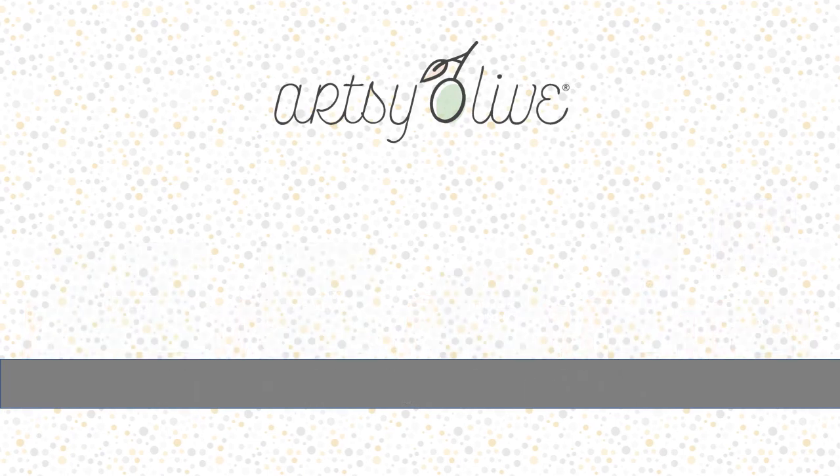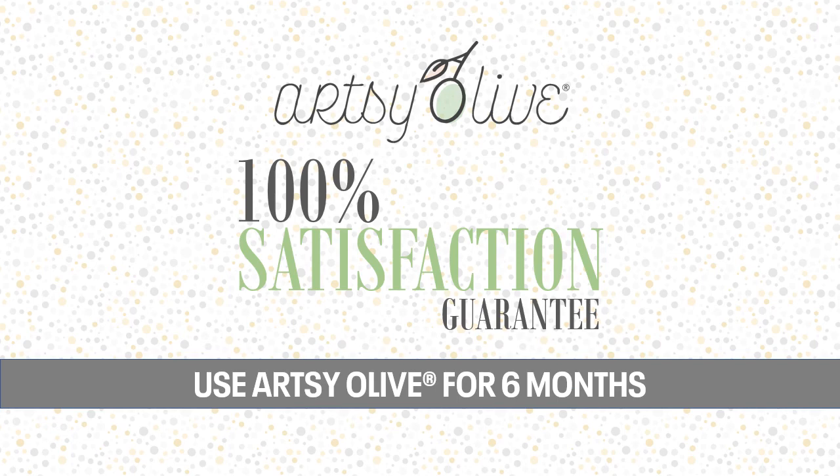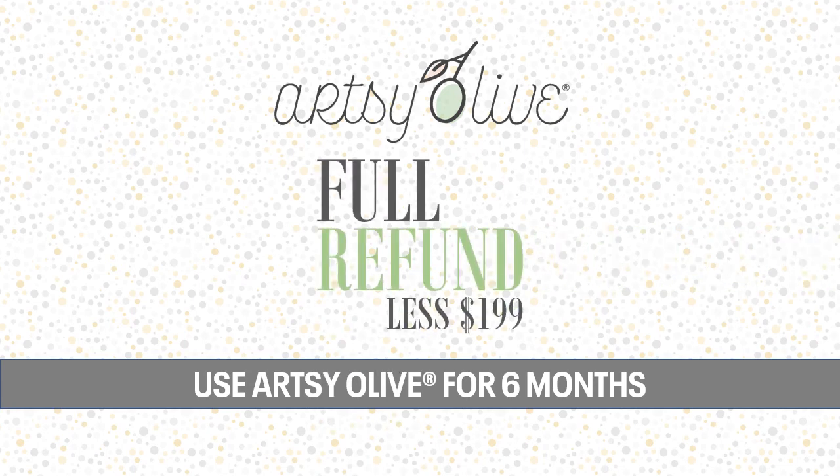We are so confident that Artsy Olive will work for you that we back it up with the industry's best satisfaction guarantee. Use it for six months. If it doesn't work for you, return the equipment and frames, and we'll refund most of your purchase price.